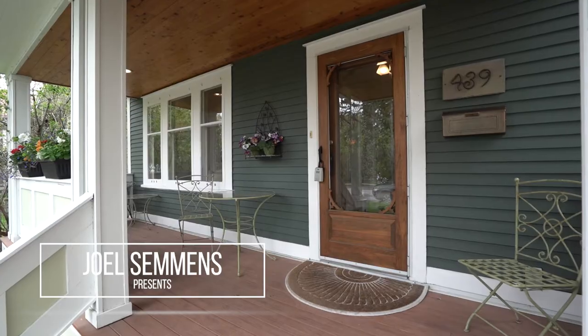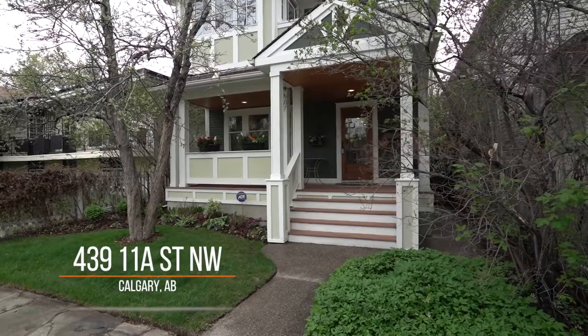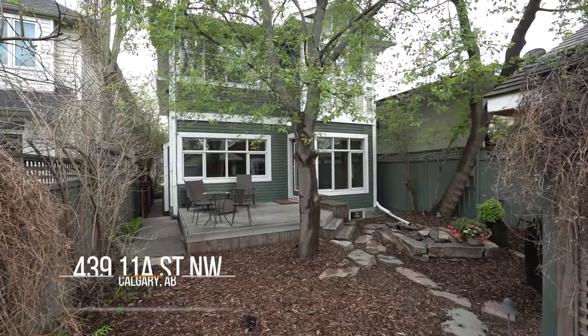Welcome today. We're going to showcase a property — our newest listing in Kensington, located on the coveted 11 A Street. It's by far probably the best street in the neighborhood. It's rare, coming in at about 2,300 square feet. I'm really excited to come inside and showcase this property.